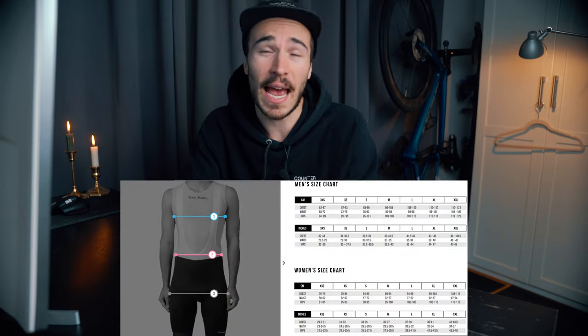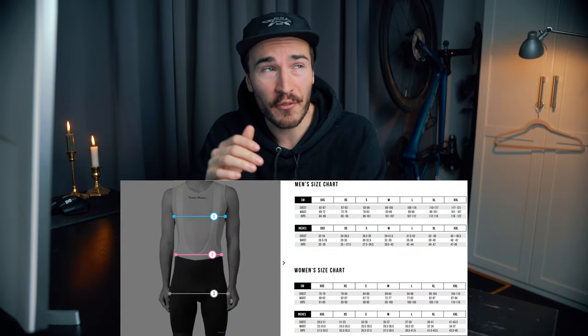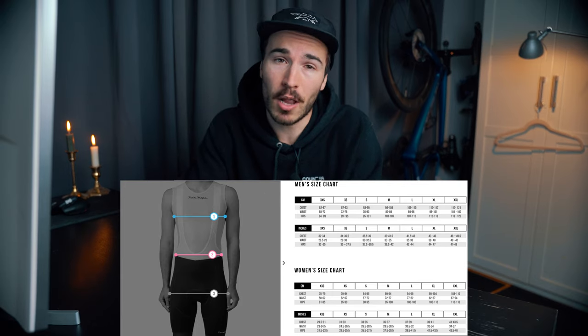Now for sizing at Pedal Mafia — this is something I had to size down on. Being an Australian brand, their sizing is a little different from North American sizing. For both of my bibs I stayed with small, but for my jerseys, jacket, and vest I went with XS. I'm usually a small in BMC, 7mesh, Rapha, and other brands, but with Pedal Mafia I had to size down. It was a really good idea because going with a small would have been a little floppy in the wind and wouldn't have looked as good.